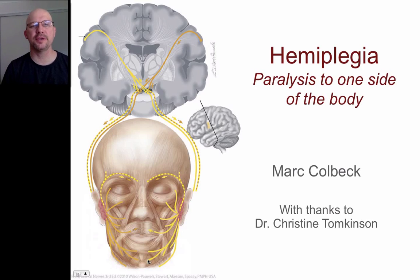This talk is going to be about hemiplegia, which is paralysis to one side of the body. Before I start, I really want to say thanks to Dr. Christine Tomkinson, who's a neurologist, who helped me through this because it's been an interesting process of learning for me too, getting this one ready.